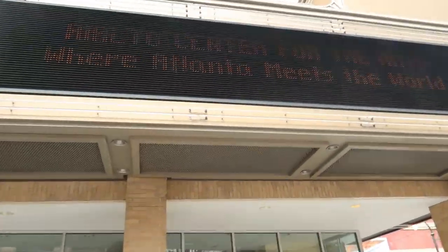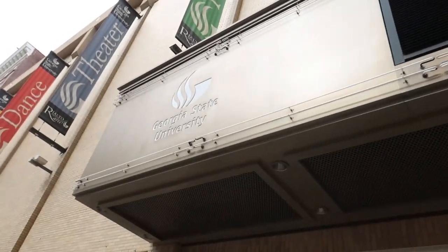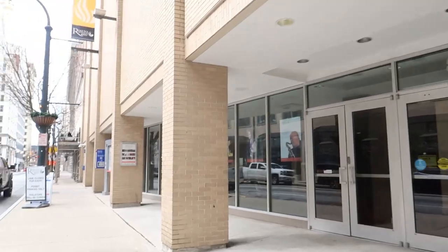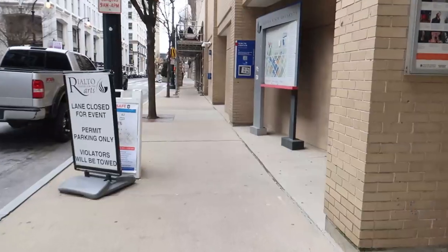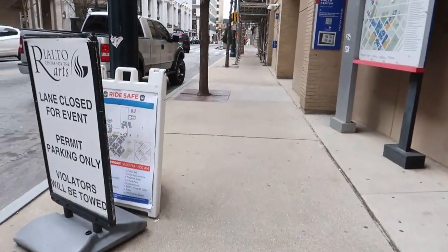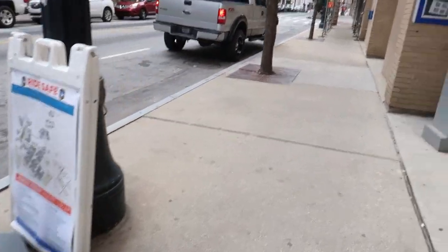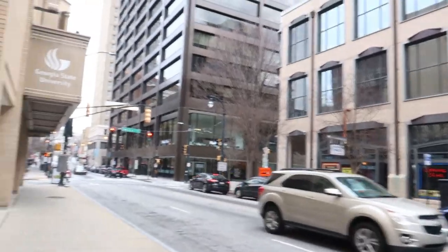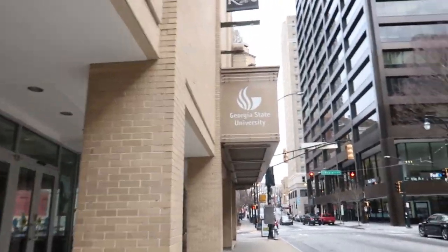Right here we just have a theater on campus. They hold recitals here. I really don't know much about this building, but I used to sit in it when I used to wait on the bus and it was cold outside. This is the bus stop for the purple route. Honestly, you'll be better off walking because it takes forever for it to come. Just walk — that'll be your best bet.